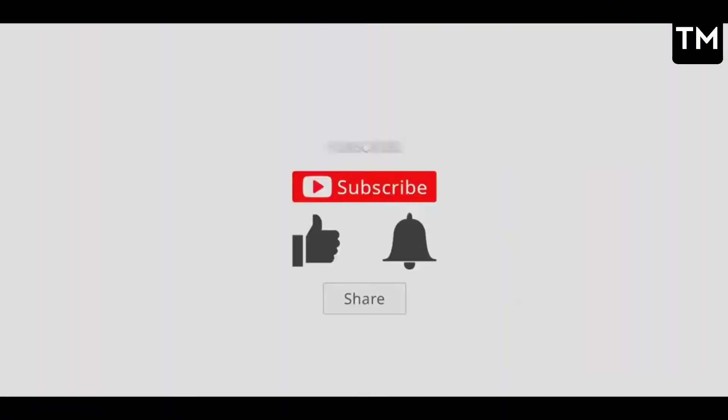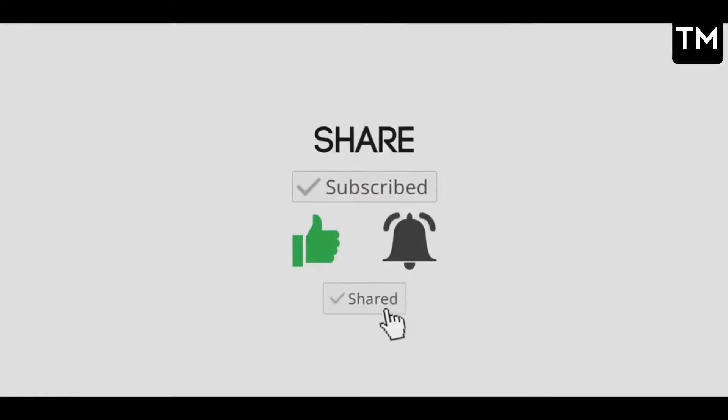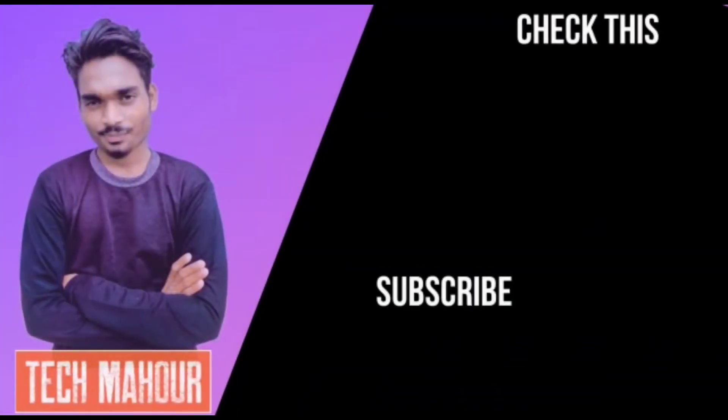I hope you now know how to save your phone's battery and understand what causes it to drain. If you liked this video, please like, subscribe, and share it with your friends. Follow me on Instagram, and if you have any questions or confusion, comment on Instagram — I will try to give you a 100% reply. I will meet you in a new video with a new topic. Until then, bye-bye.